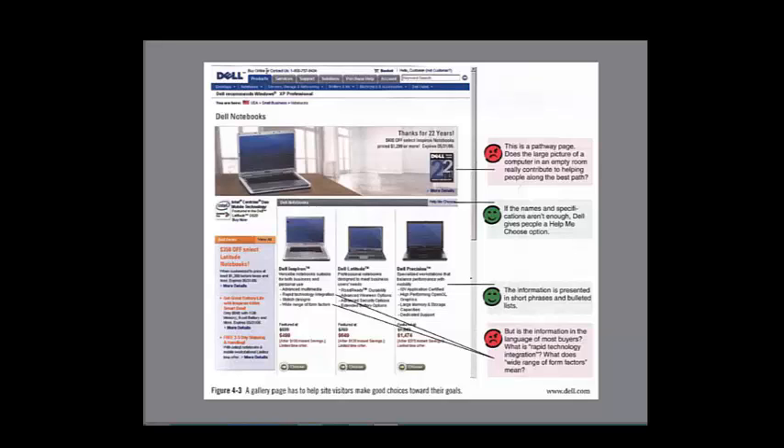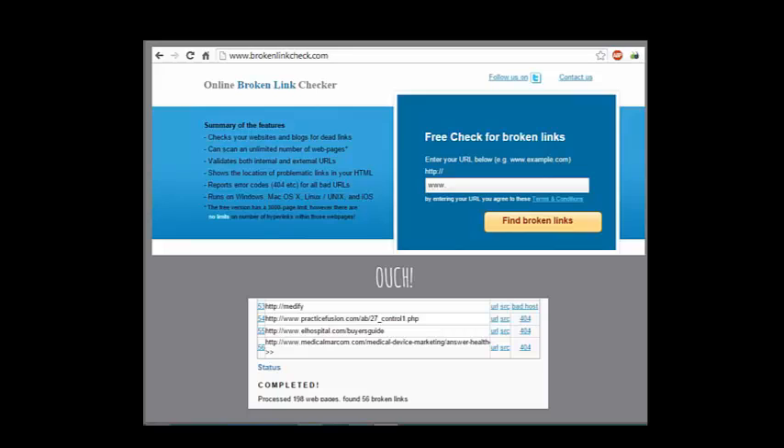I discovered a broken link checker just this week and got a bad grade — 56 broken URLs on my own site, which I've since cleaned up. Go to that site and see how many broken links you have. A side note: most of my broken URLs were in comments where people had left their website address and then changed it.